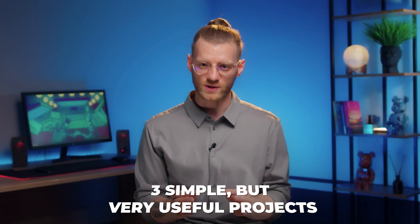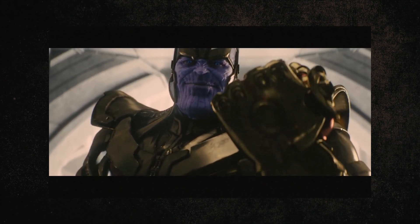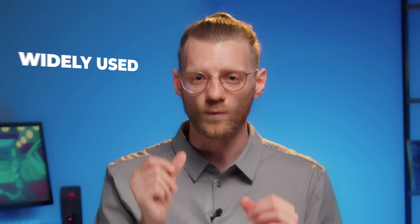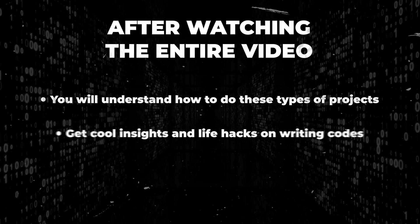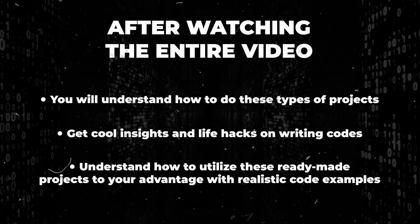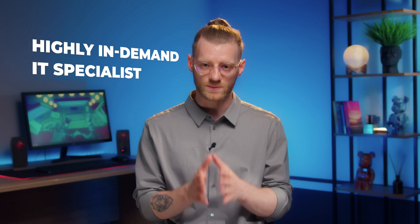Today in this video we will develop three simple but very useful projects that you will be able to create all by yourself after watching this entire video. After watching, you will understand how to do these types of projects, get cool insights and life hacks on writing code, and understand how to utilize these ready-made projects to your advantage. The knowledge of such projects will allow you to become a highly in-demand IT specialist and start receiving from $3,000 per month and more right at the beginning of your career.